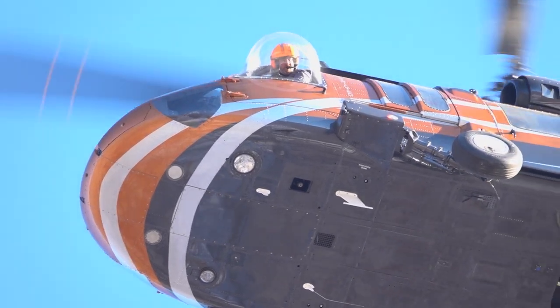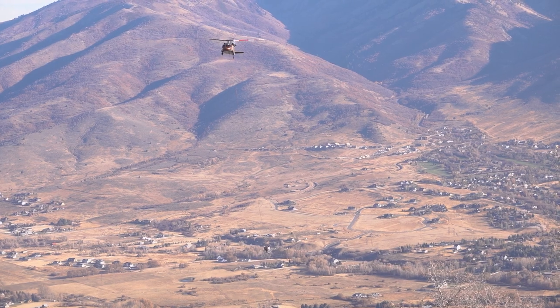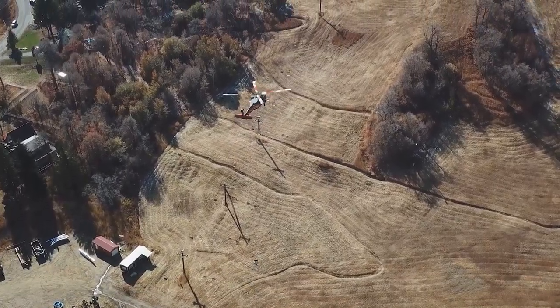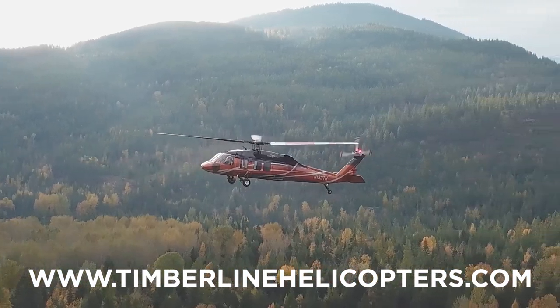Timberline just celebrated our birthday — we've been in business for 16 years now. We're a full-service heavy lift utility helicopter company operating all around the world, including Chile, Indonesia, Australia, and all over the United States. If you'd like to check out more, visit us at TimberlineHelicopters.com.